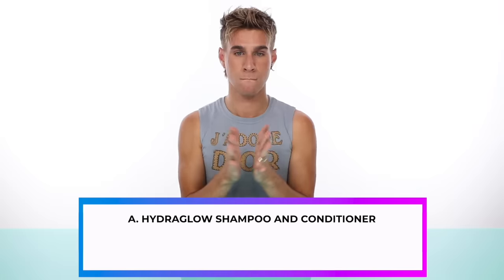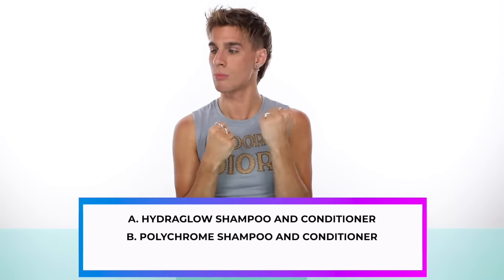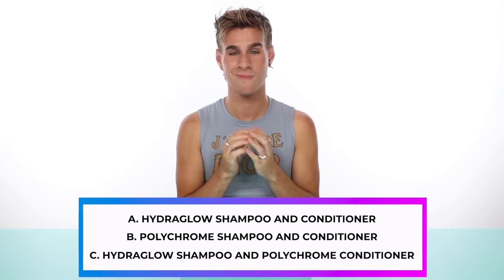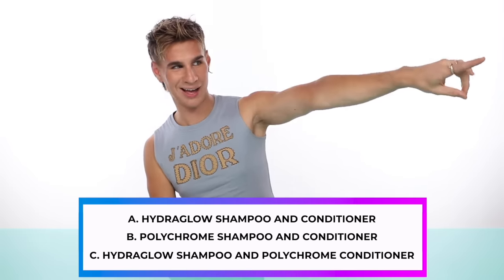Next up, we have Svetlana. Svetlana has big red curly hair, and it gets dry and frizzy. Is it A, Hydra Glow Shampoo and Conditioner? B, Polychrome Shampoo and Conditioner? Or C, Hydra Glow Shampoo and Polychrome Conditioner? The answer is C — Hydra Glow Shampoo and Polychrome Conditioner. I chose Hydra Glow Shampoo because her hair is curly and dry — she needs an extra boost of moisture. And I chose Polychrome Conditioner because her hair is colored red, so she needs to make sure that color molecule stays in her hair and she has that UV defense.